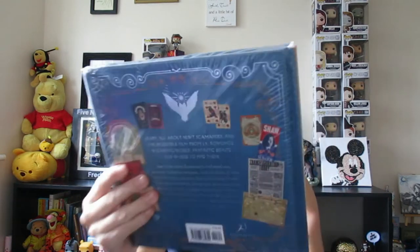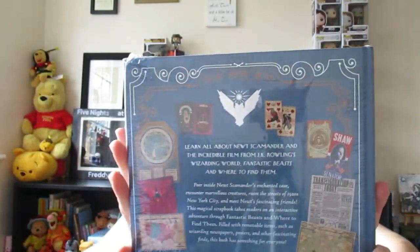I've got another book — it's the Fantastic Beasts 1 movie scrapbook. On the back it says 'learn all about Newt and the incredible film Fantastic Beasts.' I tried to open it to show you what it looks like inside and it should be a cool book — it looked cool when we were looking at it. I really did hurt my tooth trying to open that packaging though.